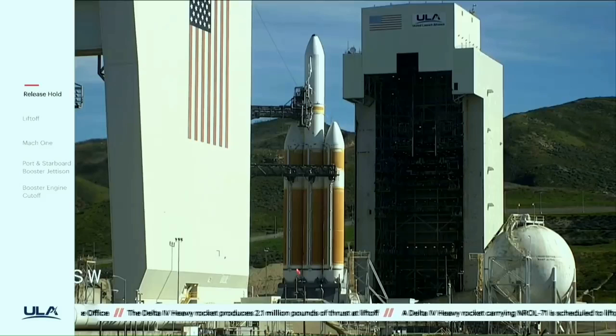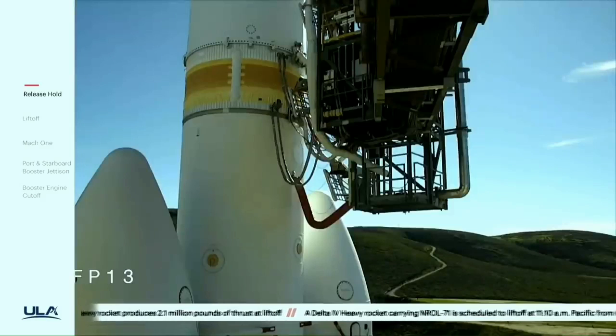30 seconds. Status check. Go Delta. Go NRL 71.